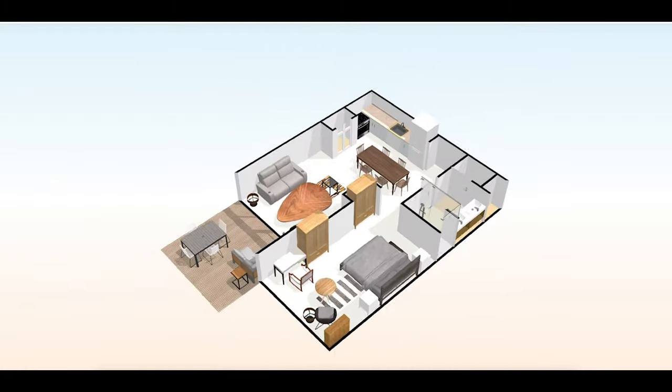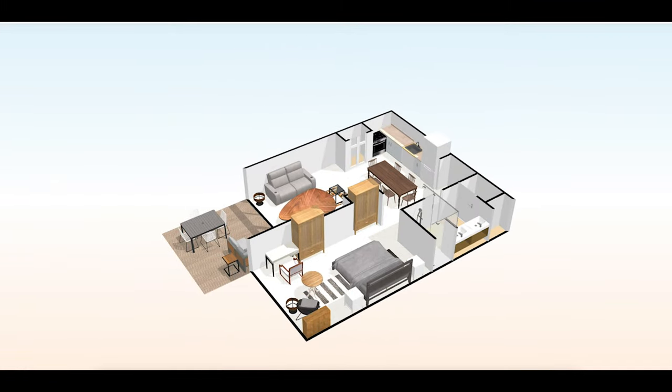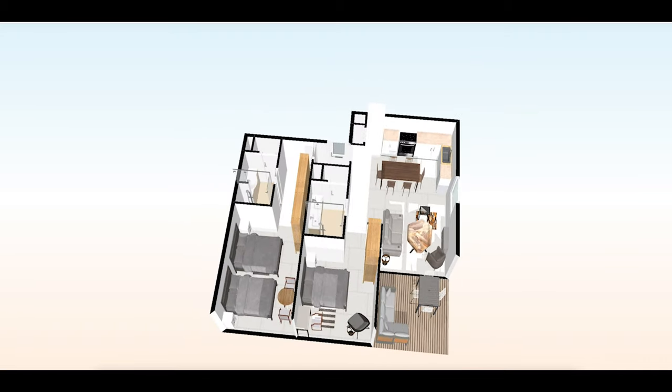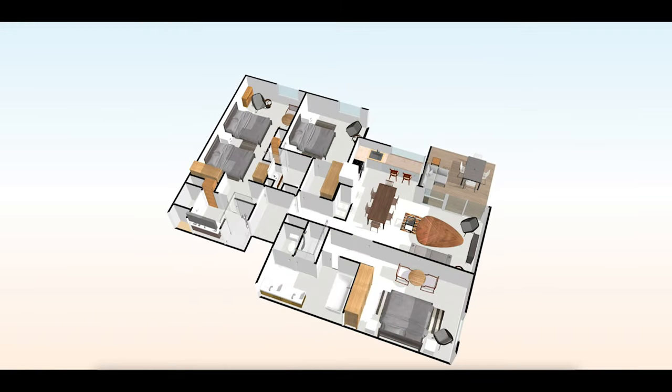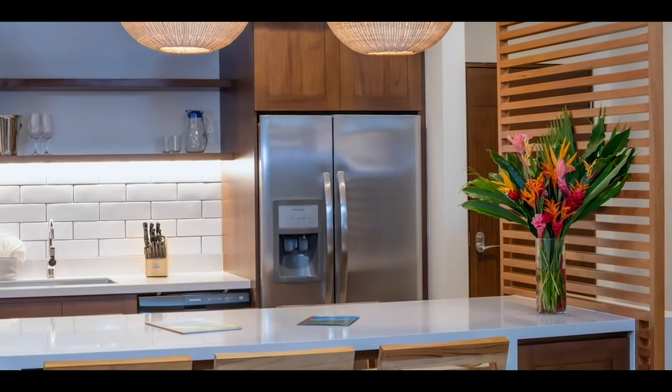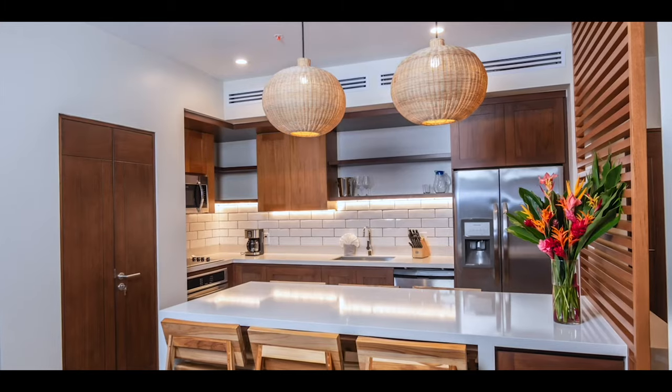Rainforest residences at Botanica feature unique layouts ranging in size from studios to one, two, and three bedroom imaginative floor plans. Regardless of the size or type of residence you purchase at Botanica, the quality of the cabinetry, fixtures, and finishes remain the same.